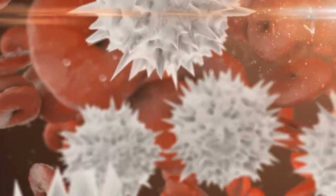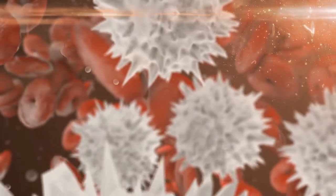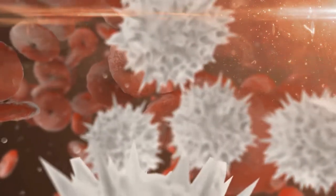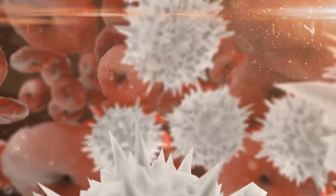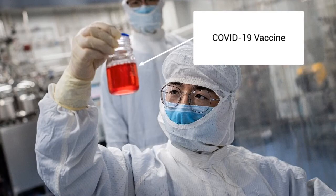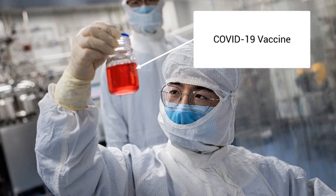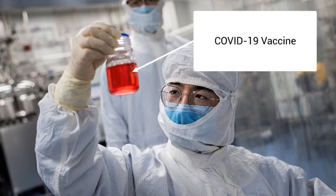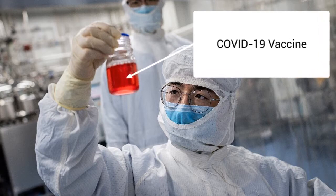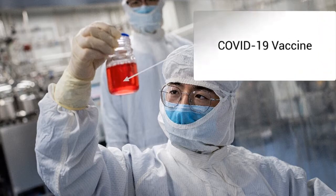Immunogenicity is the ability of a foreign substance, like a type of protein or an antigen, to create an immune response in the body or in the cells of an organism. So this increased immunogenicity, along with the ability to deliver mRNA with the use of synthetic formulations, results in a highly scalable vaccine.